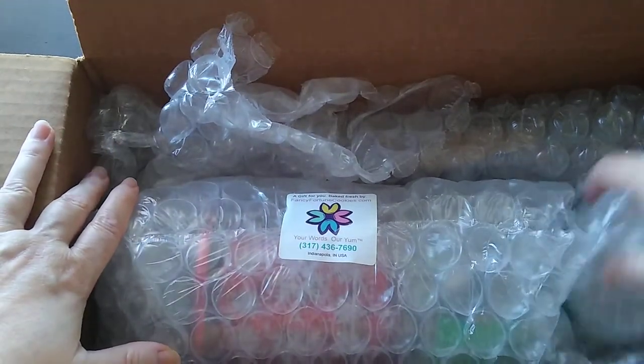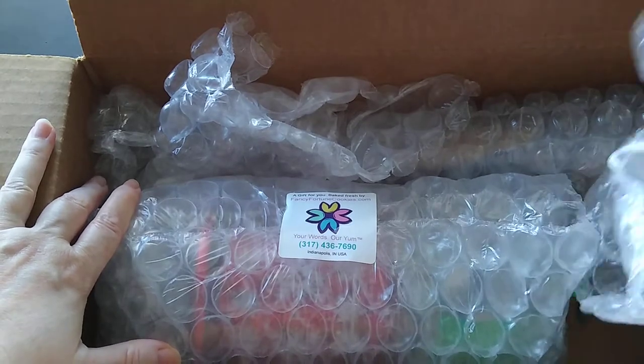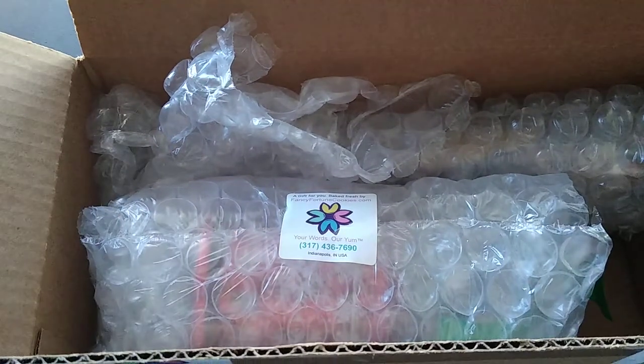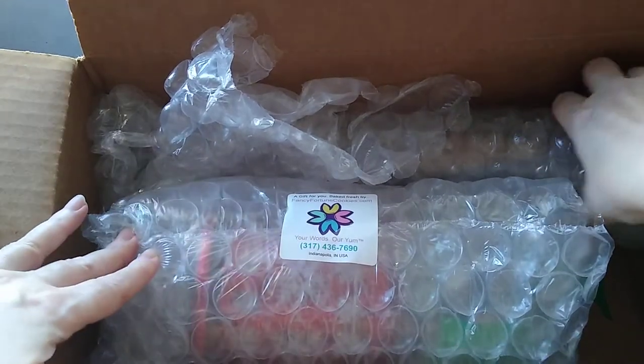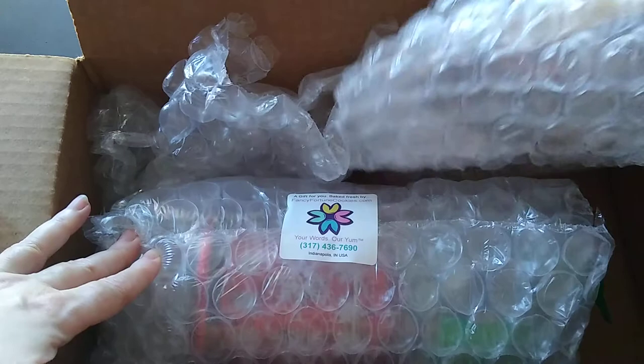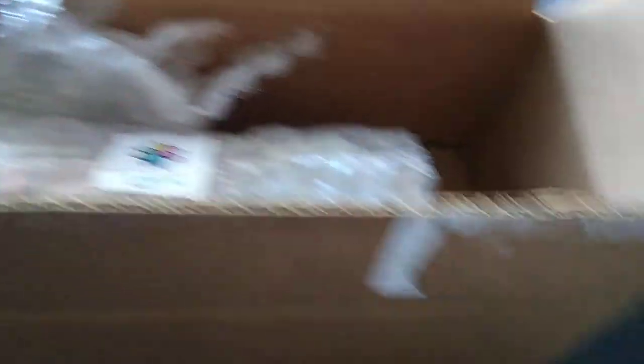Everything is packaged in bubble wrap, which is nice. I'm going to start with the smaller item, so let me set the box aside.